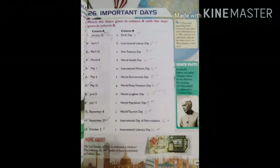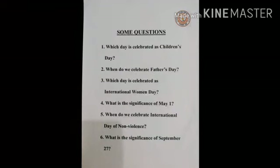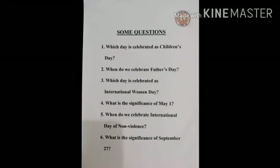Girls, take out your general knowledge books. Page number 29, Chapter number 26 — Important Days. Solve the exercises on your own. We have completed the second chapter of general knowledge. Now let us browse the chapter with the help of some questions. 1. Which day is celebrated as Children's Day? 2. When do we celebrate Father's Day? 3. Which day is celebrated as International Women's Day? 4. What is the significance of May 1? 5. When do we celebrate International Day of Non-Violence? 6. What is the significance of September 27th? Girls, revise the two chapters at home. We will meet again next week.